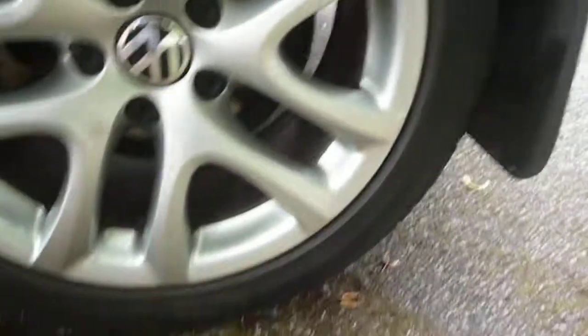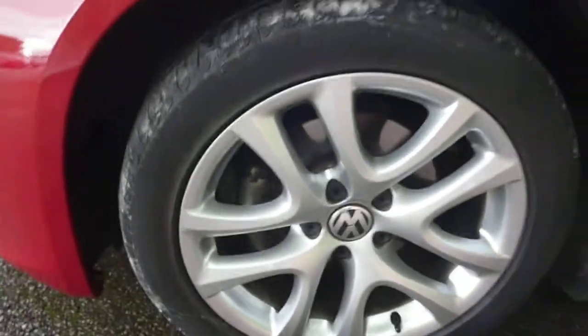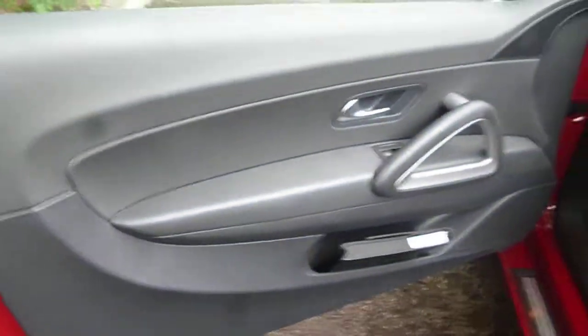Round to the nearside, where the good condition continues. Nearside rear quarter is all good. Nearside rear wheel, all ok. Nearside front door again in good condition, good order, as is the nearside front wing and the nearside front wheel, all good. Passenger front door card, all good.